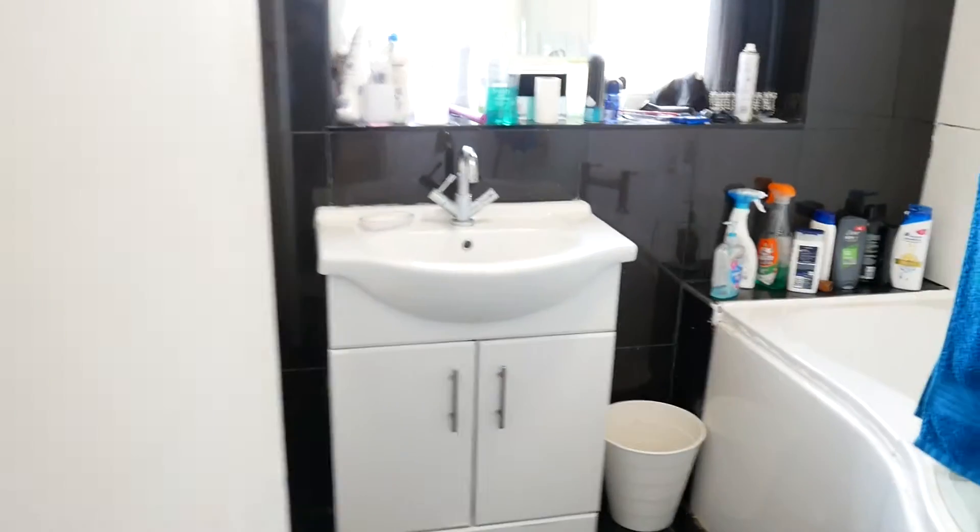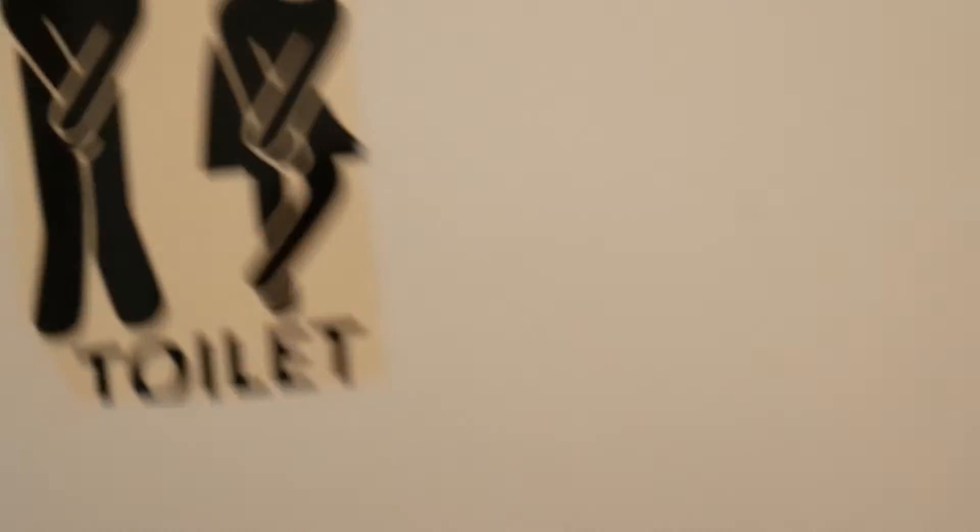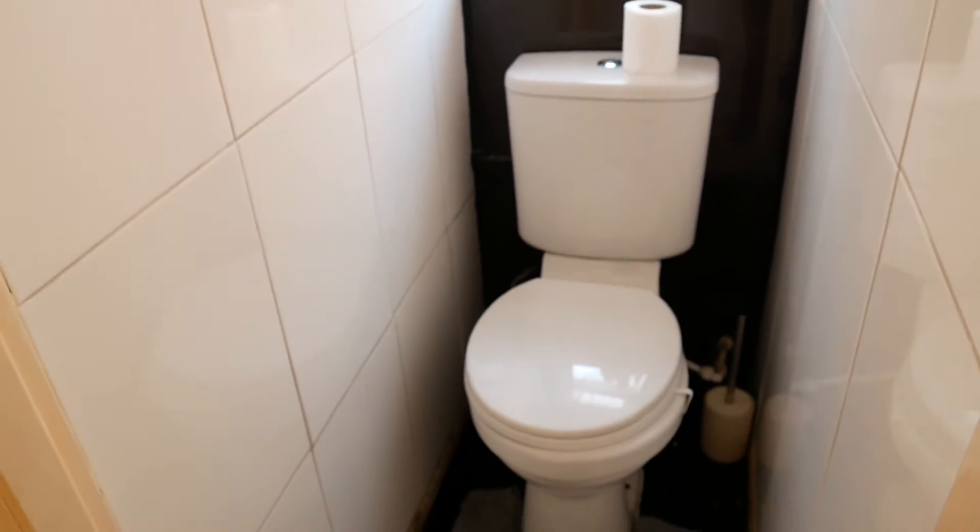Let's go upstairs. Here we have a bathroom with, as you can see, an over-bath shower. Nice big bath there. There is also a toilet, so very convenient.